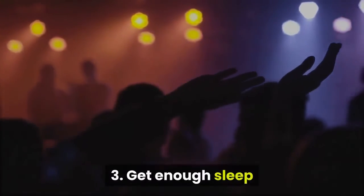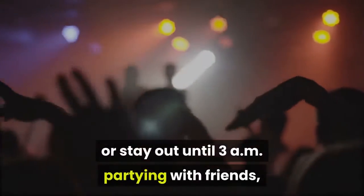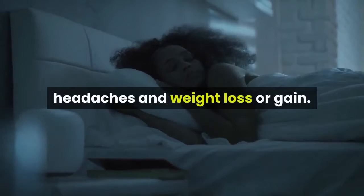Get enough sleep. Though you may be tempted to pull an all-nighter to study for an exam or stay out until 3 a.m. partying with friends, make sure you don't make that a habit. Sleep deprivation can lead to reduced brain function, fatigue, headaches, and weight loss or gain.